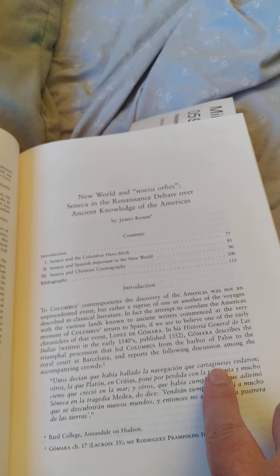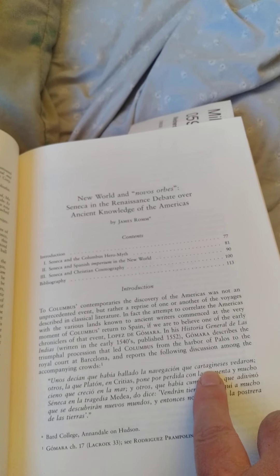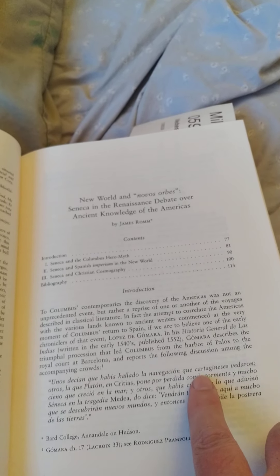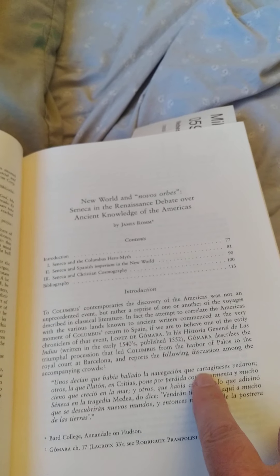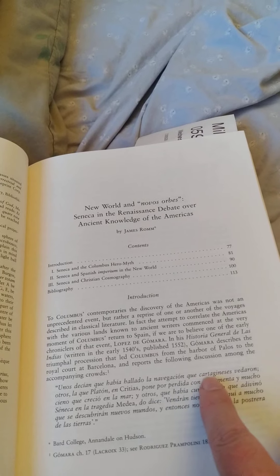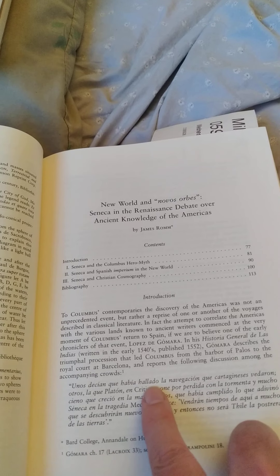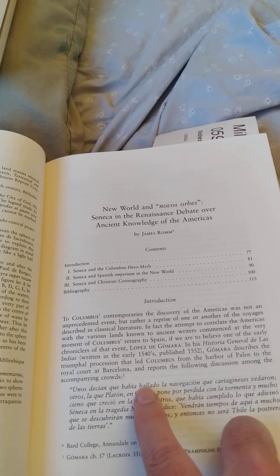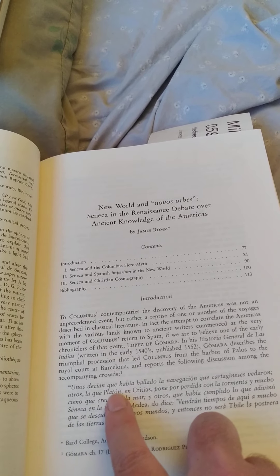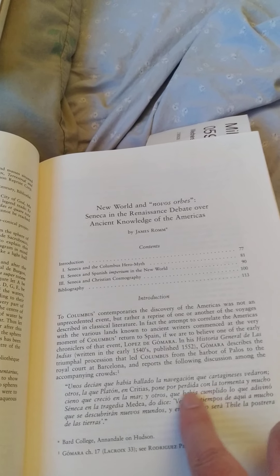The Phoenicians, the Carthaginians — they were believed to have gone to the land across the sea, the underworld, America. So when Columbus came back, people said 'cool, you went to the land of the Phoenicians.' And also 'otros la que Platón en Critias pone por perdida' — Plato in Critias, when he was talking about Atlantis, referred to how on the other side of Atlantis was another continent. So as soon as Columbus came back, people recognized that he had reached that land on the other side of Atlantis.